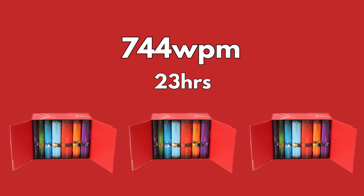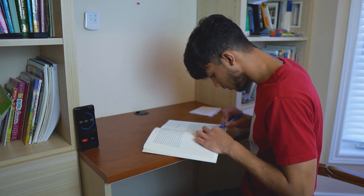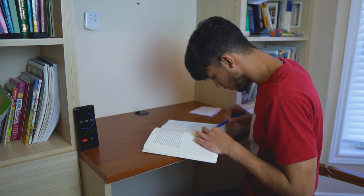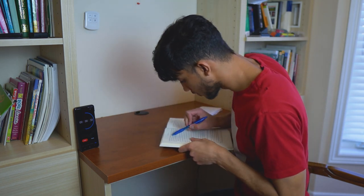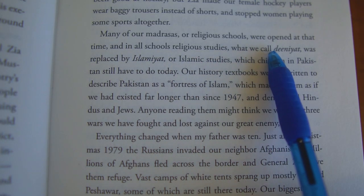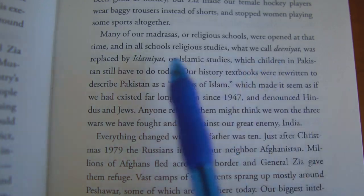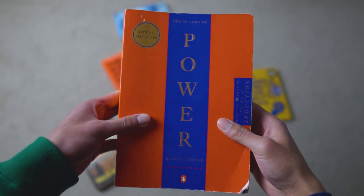Speed reading might feel weird at the start, but you have to keep practicing if you want to get good at it. The more you train yourself, the more natural it's going to feel. There are also many benefits: it can save you a lot of time, it's been proven to improve your memory, and it can also improve your focus. Your brain is a muscle and speed reading is just an exercise that can improve your brain's performance. I'm going to use what I've learned and practice reading every single day to try to reach my goal of reading one book per week.